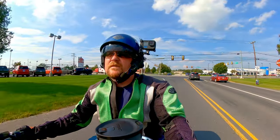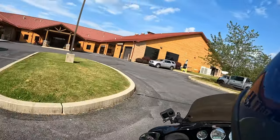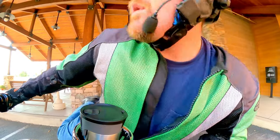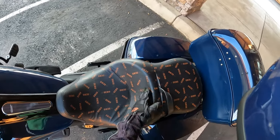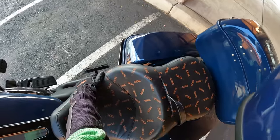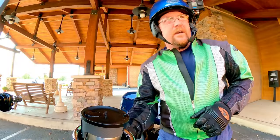Yeah, being a short guy sucks sometimes. He said to roll on up over here, so we're going to go do that. And voila. While we're here, let's take a look at this seat. This deep scalloped area — this is what holds your butt in place when you're riding. And this is wider here than the stock one. Very interesting.